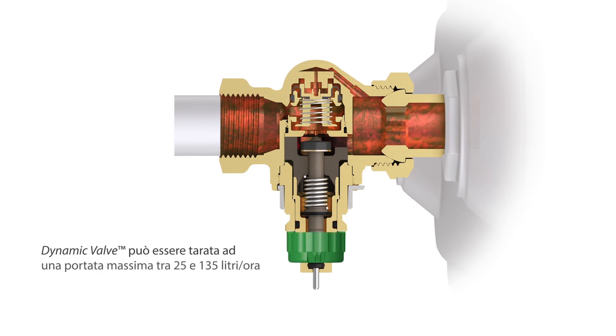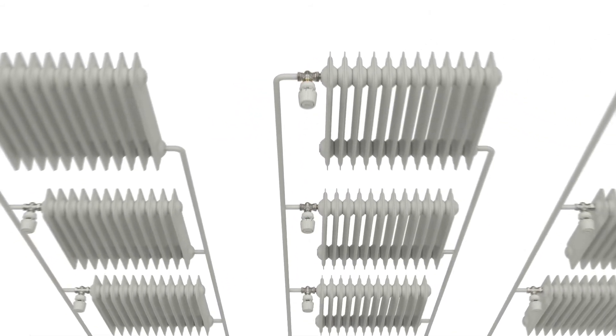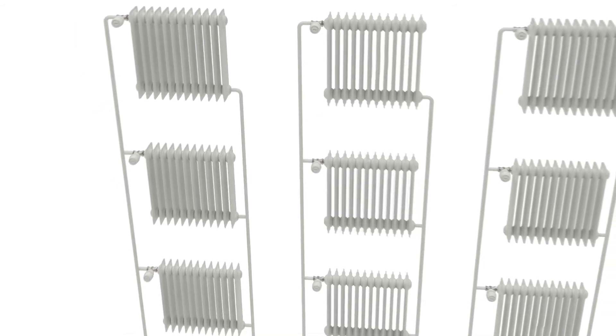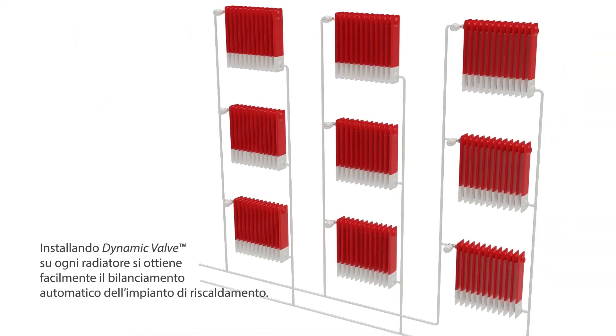Dynamic Valve can be set to a maximum flow between 25 and 135 litres per hour by turning the setting scale. With a Dynamic Valve on all radiators in a heating system, an automatic hydronic balance is simply established.